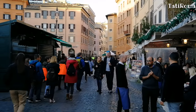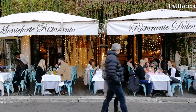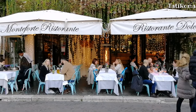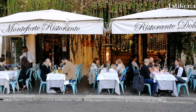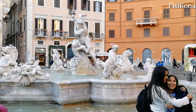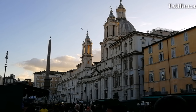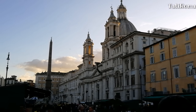К сожалению, рождественский рынок на площади Навона ещё не готов, и не все палатки открыты. Но это нисколько не портит вид прекрасной барочной площади, которая построена на месте стадиона Домициана.